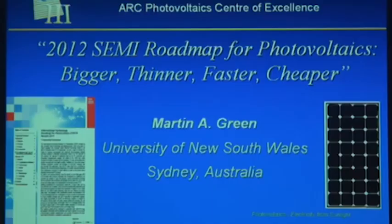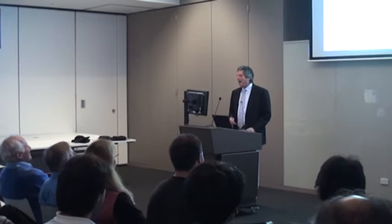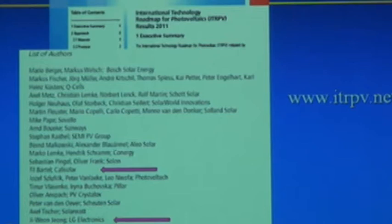The latest version of the roadmap was released just a couple of weeks ago, so I thought I'd take this opportunity to describe the type of things the roadmap talks about and where it thinks the industry might be heading over the next decade. It mainly deals with silicon. It's a very European-oriented roadmap — I was at NREL last week and saw a version where 'international' was crossed out and 'European' written in pencil, because they obviously thought there wasn't enough thin film work in there.